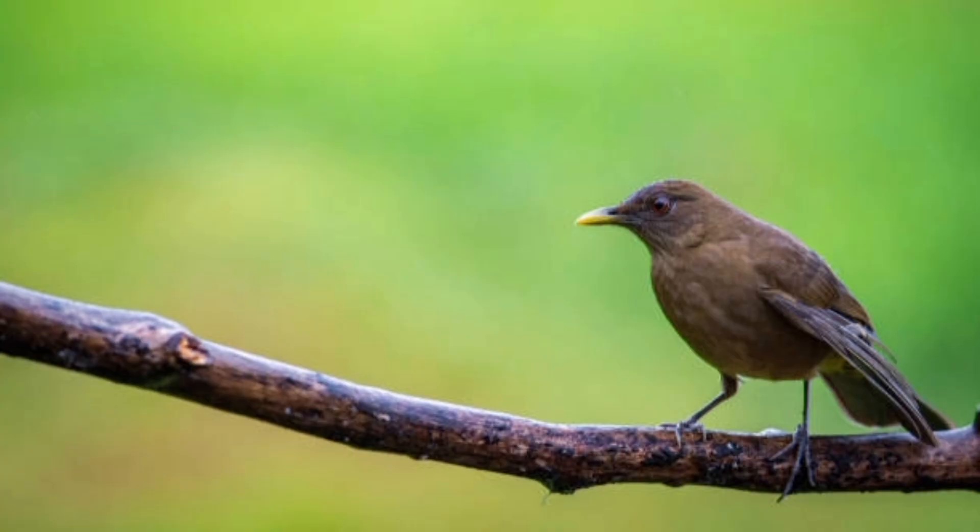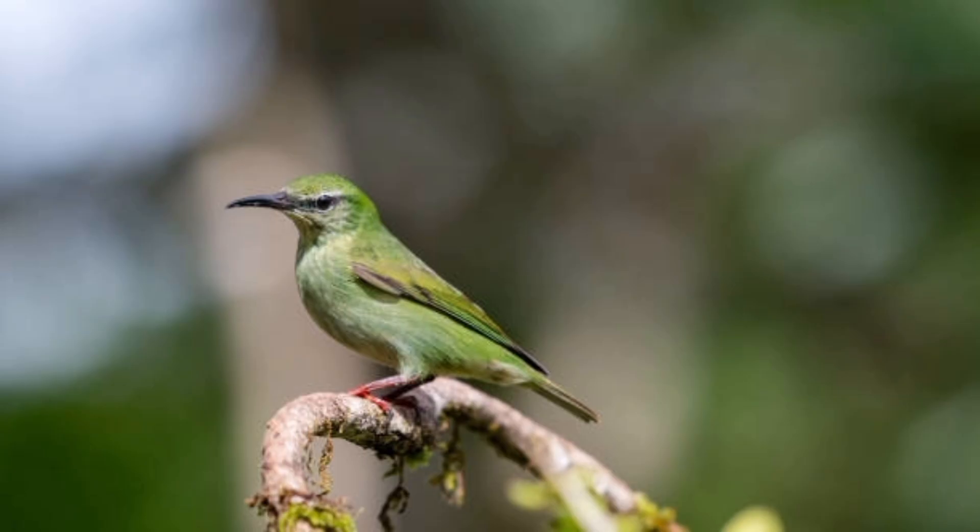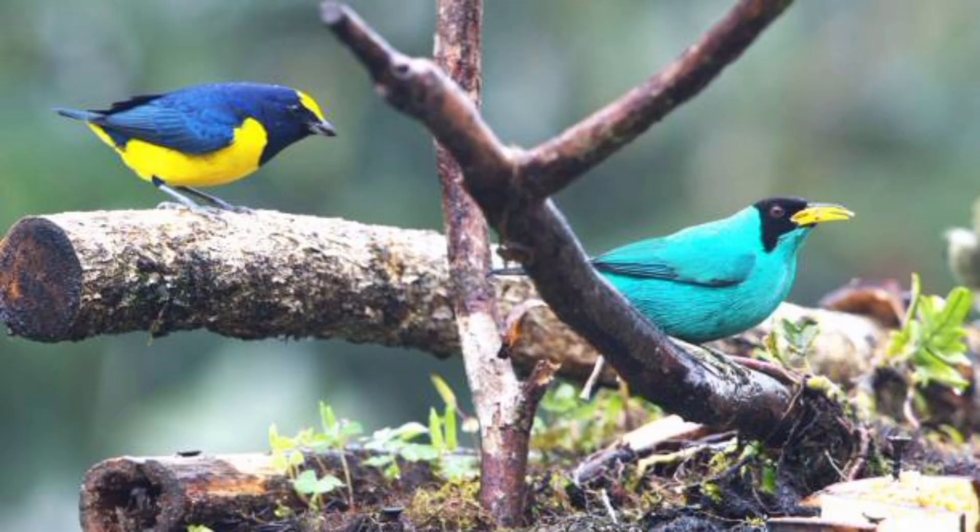40. The bananaquit, though often considered a honeycreeper, is placed in its own family. 41. Honeycreepers have a high-pitched, sharp call. 42. They use their calls to communicate with flock members. 43. Some honeycreepers engage in mixed-species flocks for foraging.